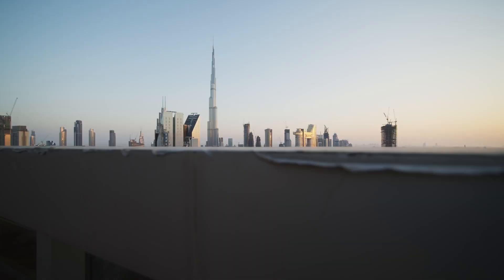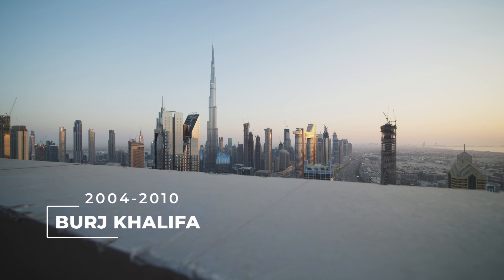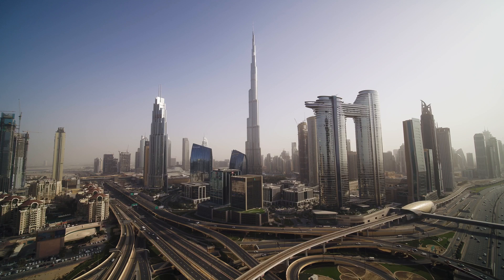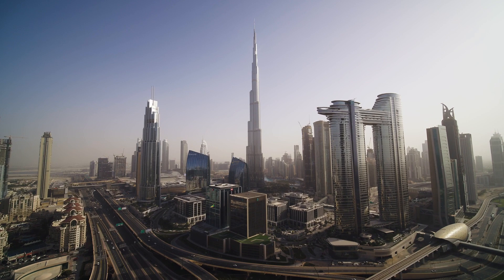Burj Khalifa, at over 828 meters, is the tallest building in the world. The building represents the conceptual heart and soul of the city of Dubai. Construction began in 2004 and was completed in 2010. It easily surpassed the Taipei 101 building in Taipei, Taiwan, which measured 508 meters as the world's tallest building.